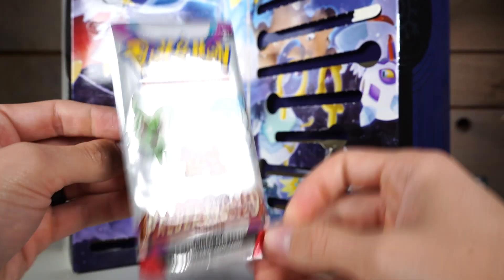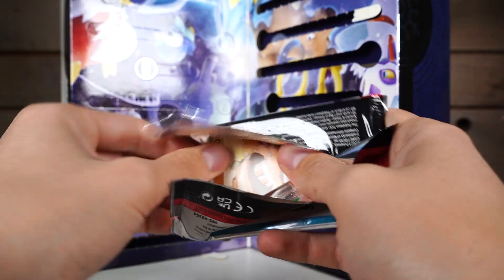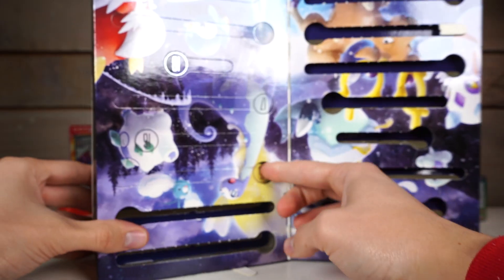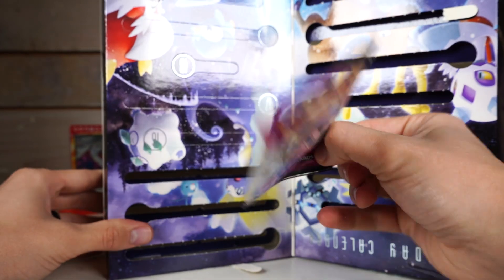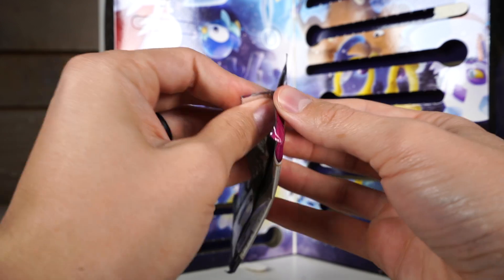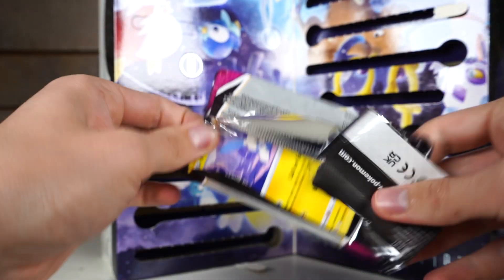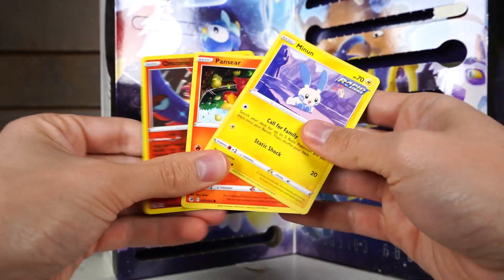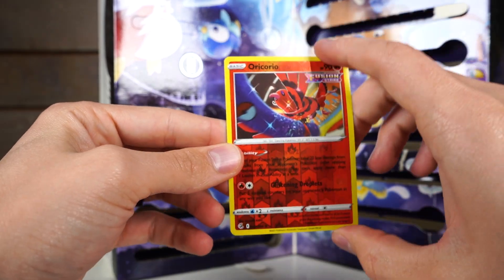Day 14 — fun pack. These packs have not been fun in the slightest. Day 15 — now you're getting a little angry. Fusion Strike fun pack — they do want me to light this box on fire. What is the highest rarity you can get from a fun pack? I need to know. It's only been reverse holos — makes me think the best thing you can get is a holo.